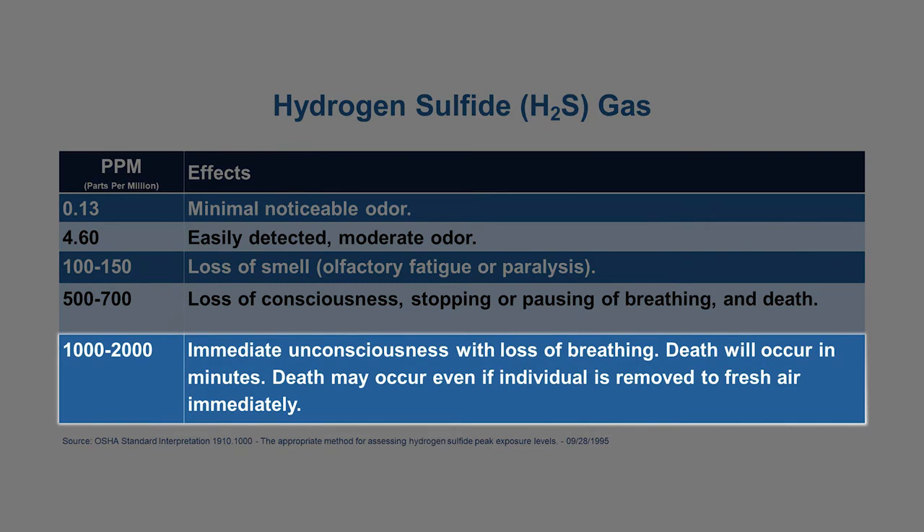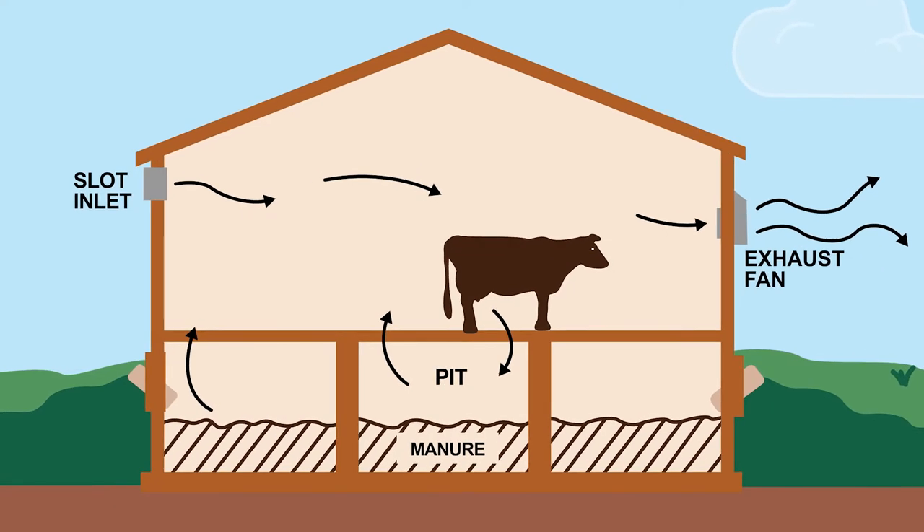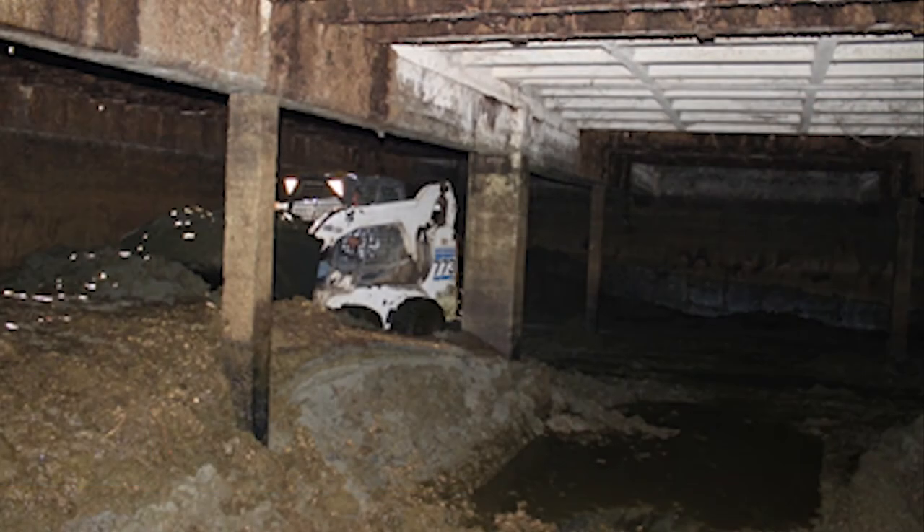It only takes 1,000 parts per million for hydrogen sulfide to be fatal in one breath. Gas monitoring is crucial in any confined spaces. Particularly under-barn manure storage areas, as seen here, can become toxic very quickly.